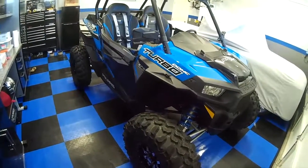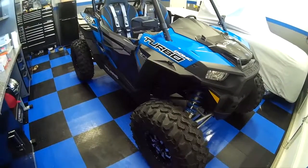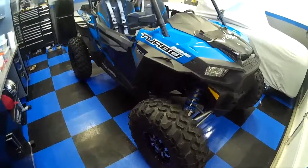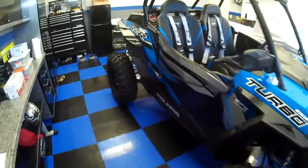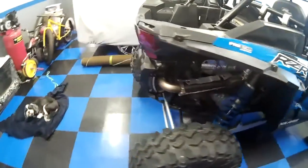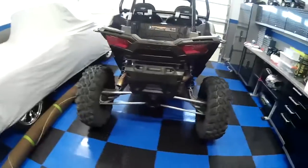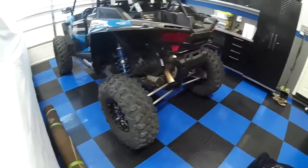A lot of you guys that have seen most of my videos know I'm into a lot of RC stuff. And unfortunately I did have to sell quite a few RCs to get this. I did keep a lot of my favorites so I do still have a decent collection. But as you know, if you know side-by-sides, they are expensive. And in order to get a big down payment for this I had to get rid of a lot of stuff.